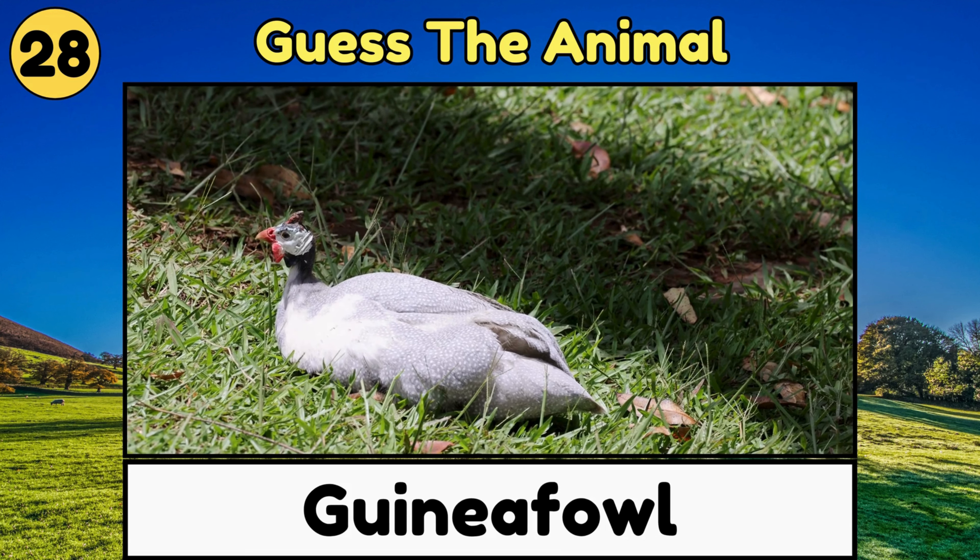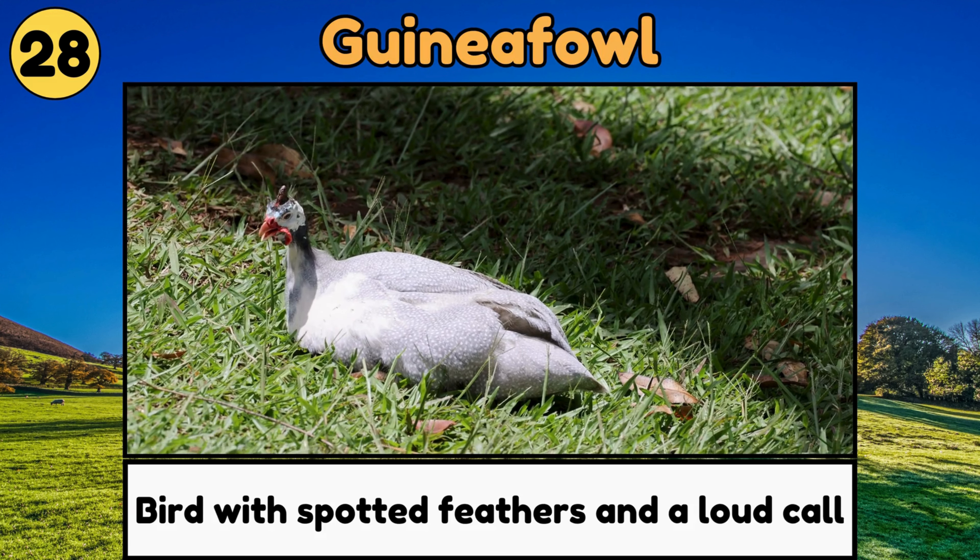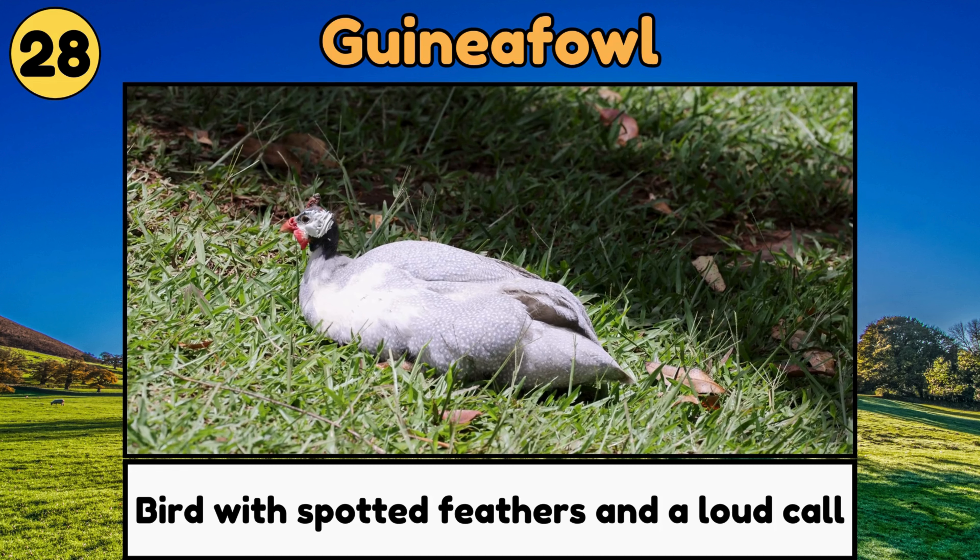Guinea Fowl. Guinea Fowl are birds with spotted feathers and a loud call, and they roam around in groups!